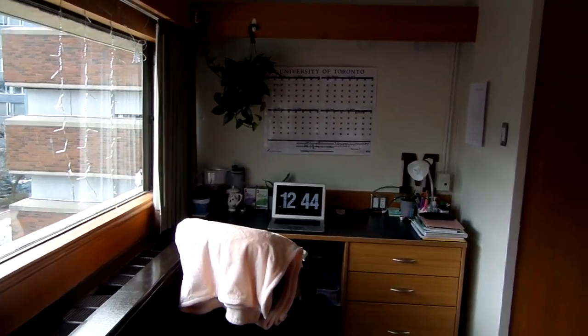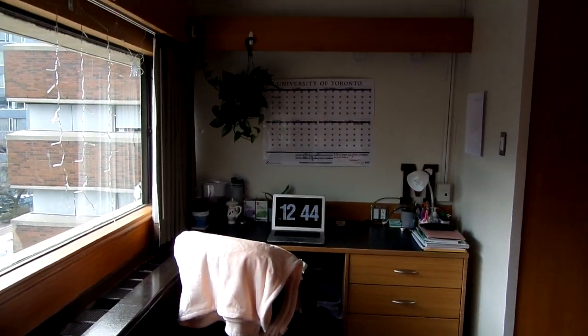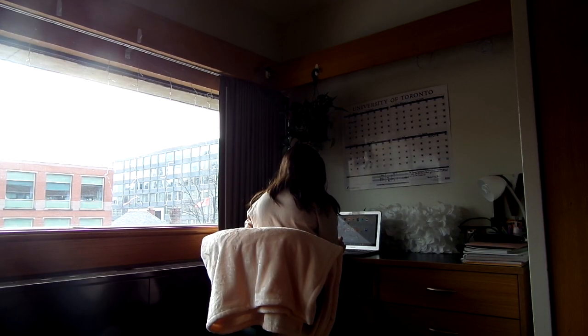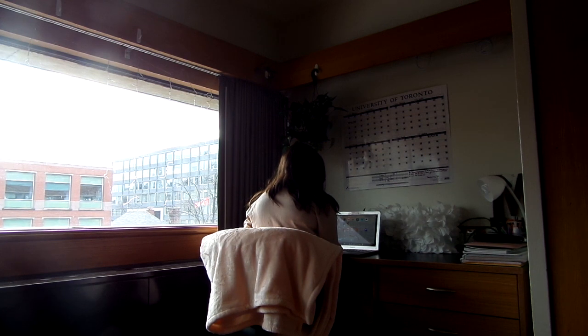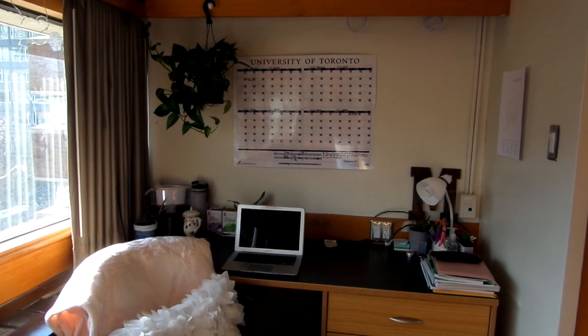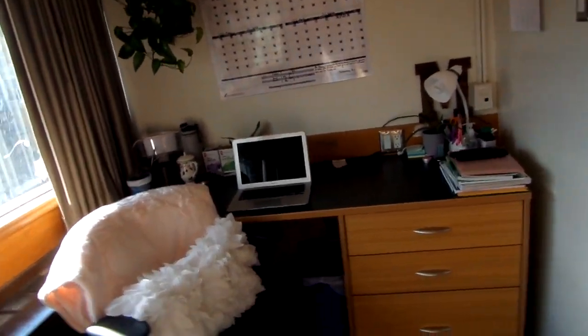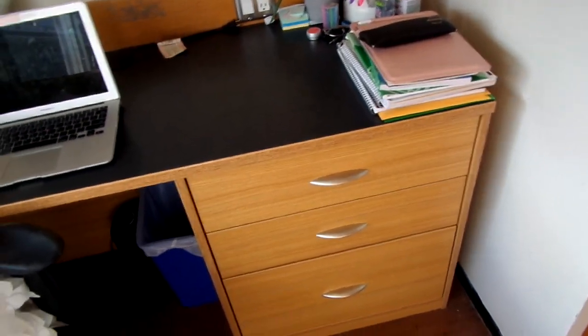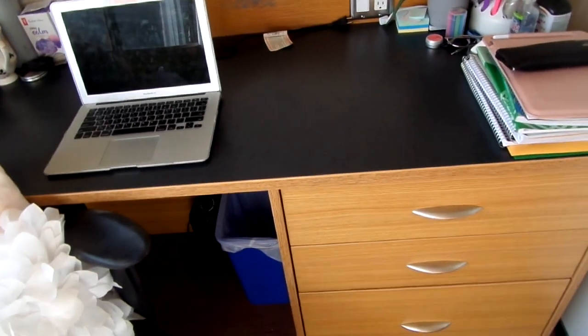First I'll take you through the desk area. As you can see, it is a very wide desk with lots of surface area, so you do not have to worry about not being able to fit your books on your desk. It also comes with a wheelie chair that's very comfortable. Along with that, the desk also comes with three drawer compartments that are very wide and big, so if you are worried about storage you don't have to be.